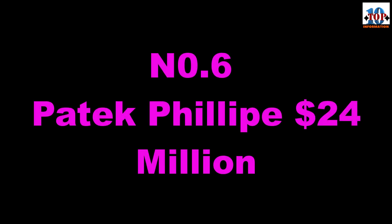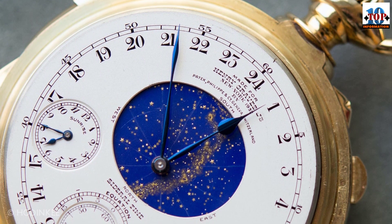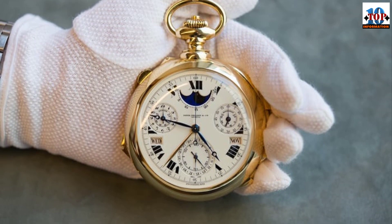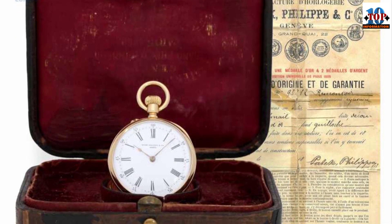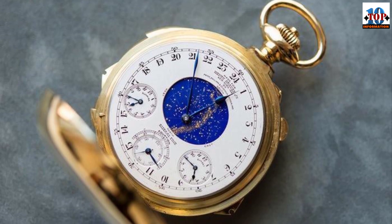Number 6: Patek Philippe Henry Graves Super Complication — $24 million dollars. This pocket watch was commissioned by banker Henry Graves Jr., a watch lover who wanted to outshine the Grand Complication pocket watch of American automaker James Ward Packard. For $24 million, he procured a personalized timepiece with 24 complications, including a celestial chart based on the night sky from Graves' home in New York City, a minute repeater with Westminster chimes, a perpetual calendar, and sunrise and sunset times.